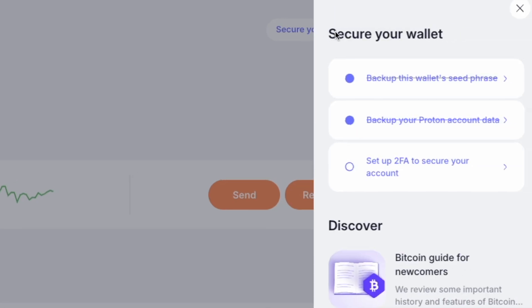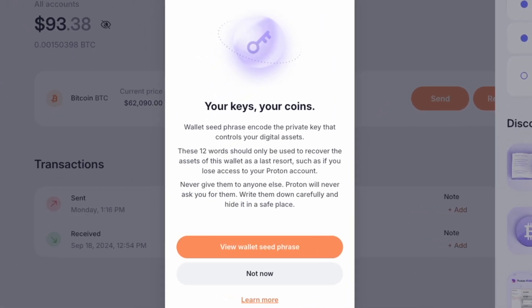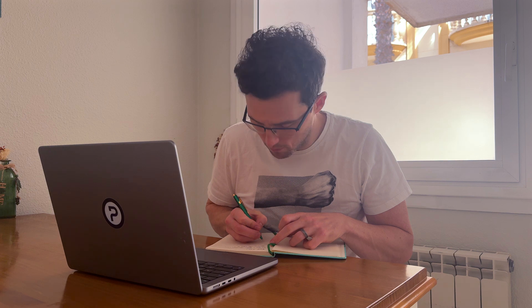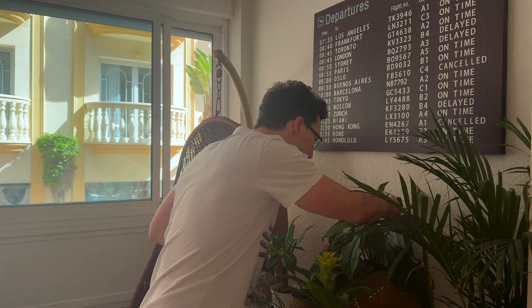So how do you actually back up your wallet? It's easier than you might think. First, click 'Secure your wallet' in the top right corner of the app. This is where you'll start by backing up your seed phrase — a set of 12 randomly generated words that are your golden ticket to recovery. Write them down in order, no cheating, and keep them somewhere safe, like that hiding spot that nobody ever thinks to look. Don't share it with anyone, and definitely don't lose it.